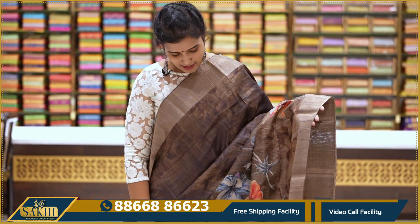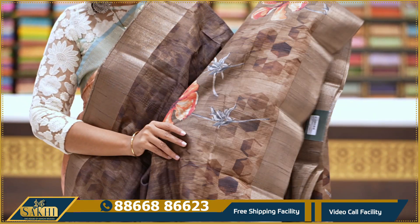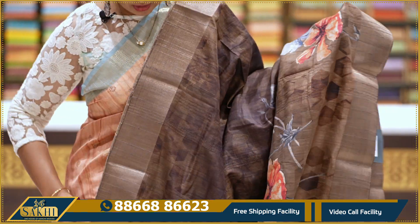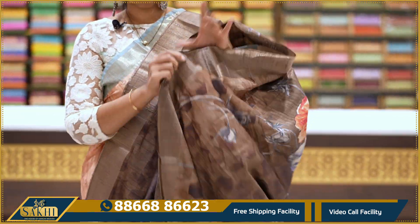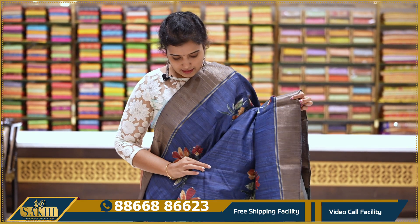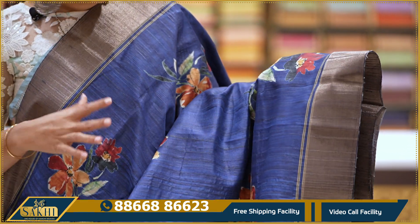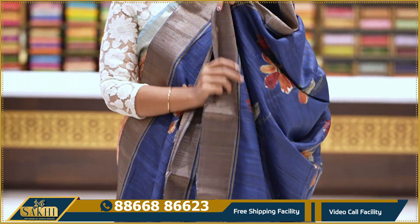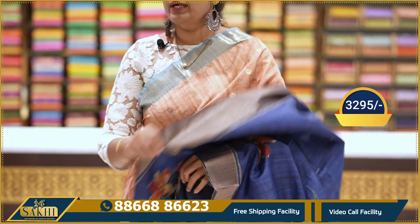Brown color saree with distal print. Two sides anti-zari kaddi borders. Super saree — running pallu with contrast blouse: 3295.